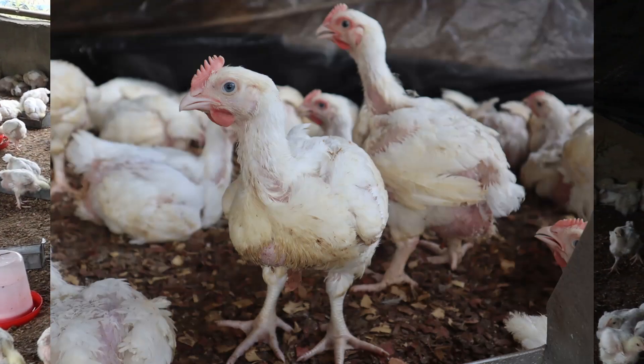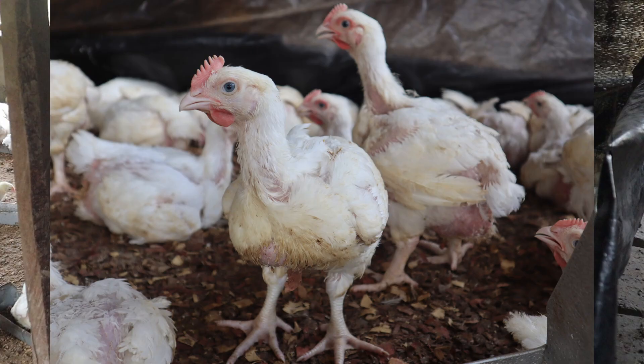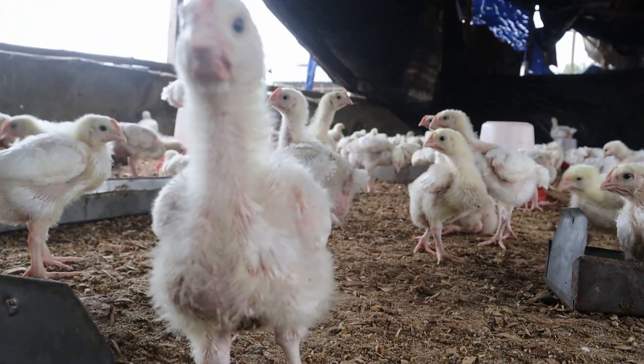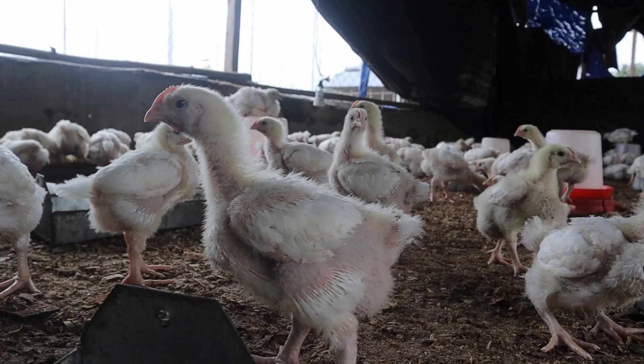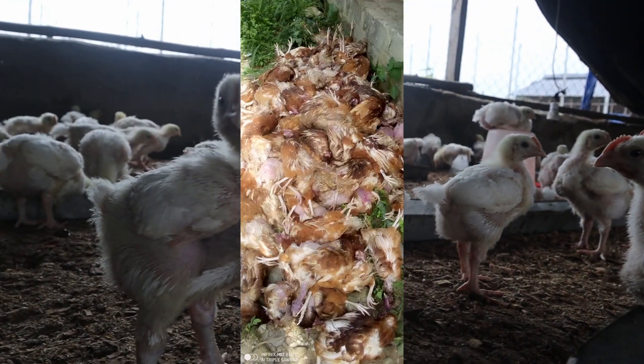This disease is commonly seen in 2 to 5 weeks old broilers. For turkeys, it's between 7 to 12 weeks old, and they are mostly raised in deep litter systems. Layer pullets in cages are also not an exception. In fact, when mortality occurs early, it is often related to concurrent coccidiosis.